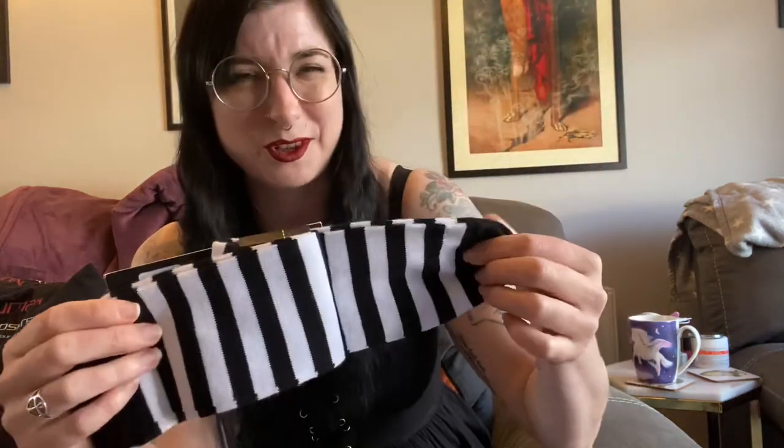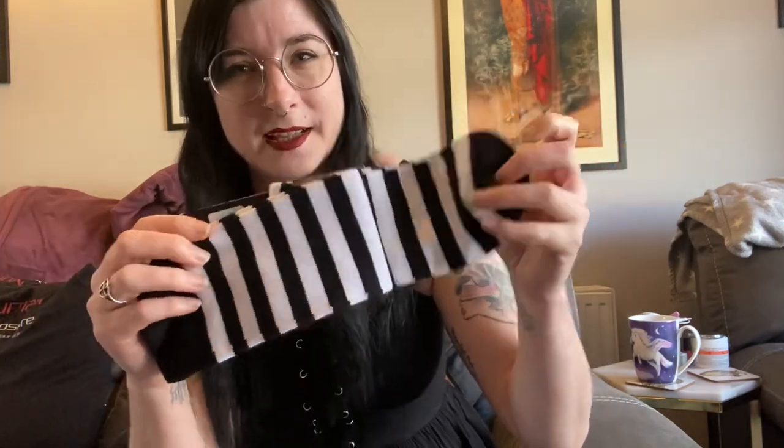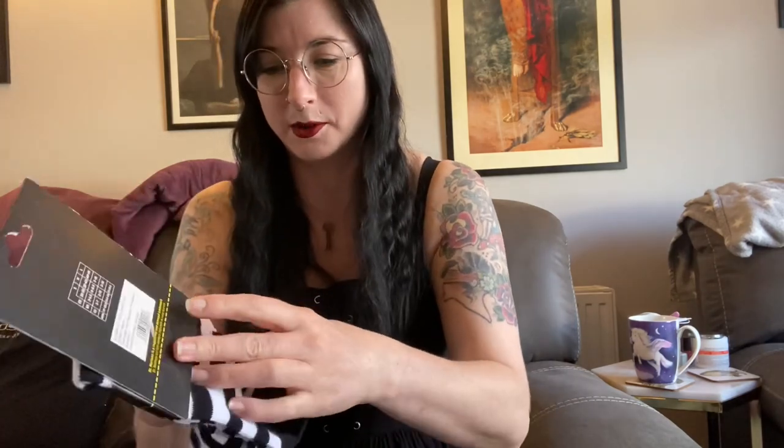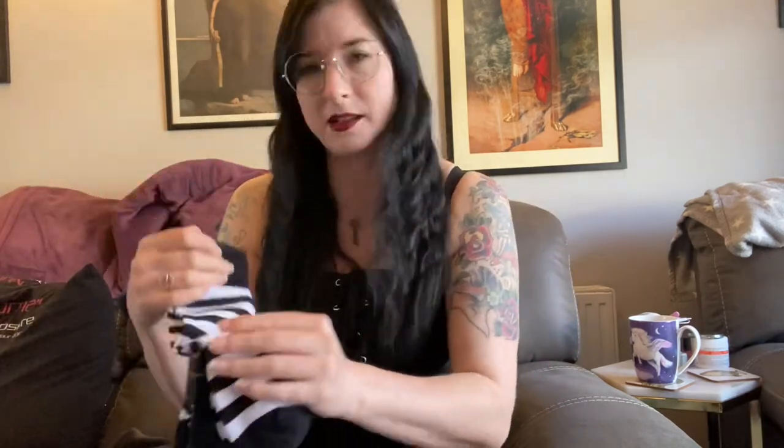I've got another pair of socks, but slightly different. These are white and black stripy — I don't know because I haven't opened the packet yet, but they look like they might be longer. They might perhaps be knee-high length because they seem to be a bit longer than those ones, but we'll see when we open the packet. Either way, nice socks. I needed some socks, what can I tell you?